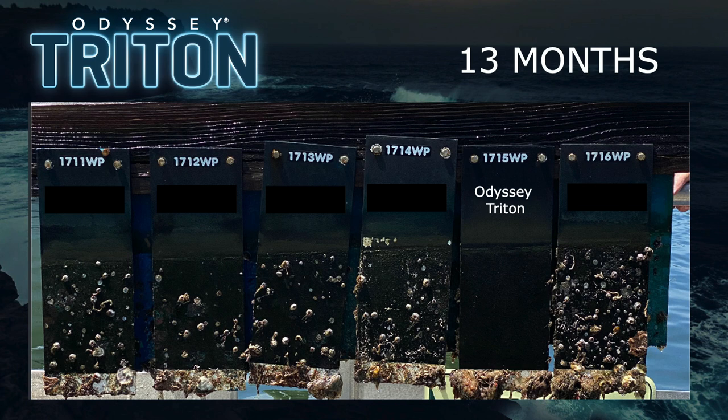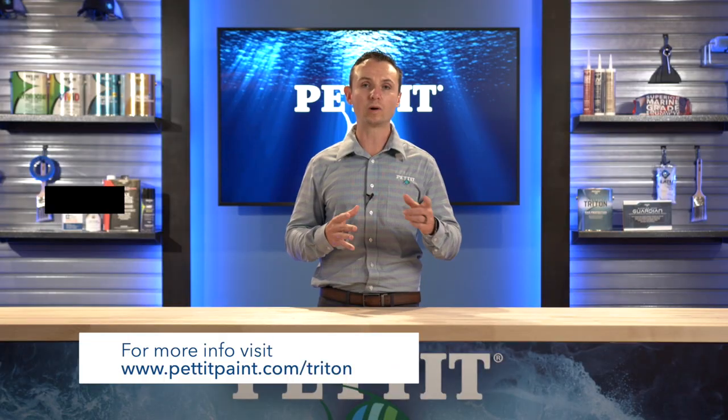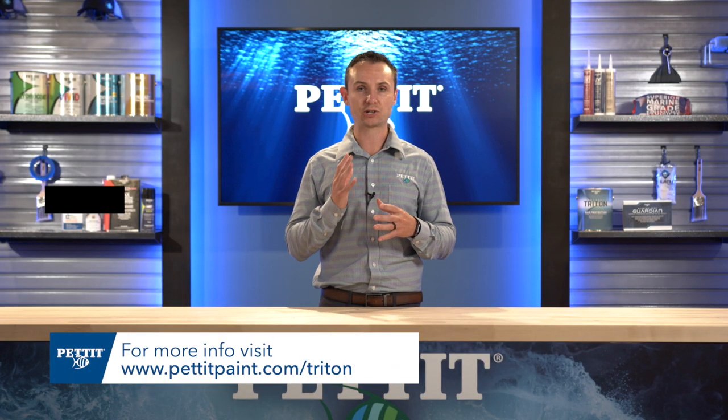On the graphic in front of you, you'll see just how impressive this product is. These panels are submerged in our Palm Beach, Florida location. After 13 months, the fouling in the area is extremely significant. Odyssey Trident is the only product on this set of panels that is absolutely spotless, minus a little bit of soft growth. At the bottom of all the panels is a two-inch white rectangle with no anti-fouling — that's our control — and as you can see, the fouling in this area is significant. For more information, go to PettitPaint.com/Trident.